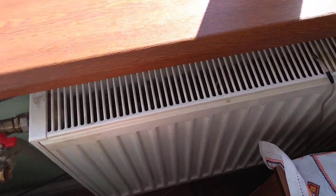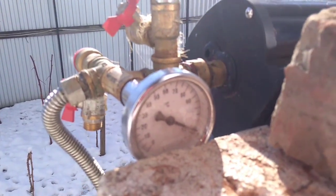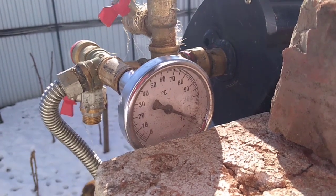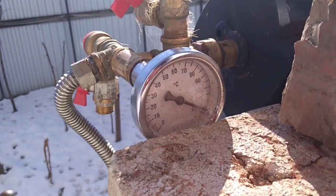How many degrees is it outside in the heating system? It's almost 120. Look — this system can really work.